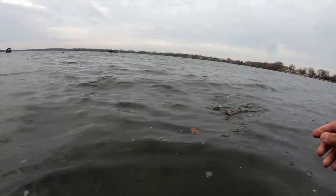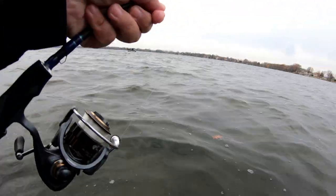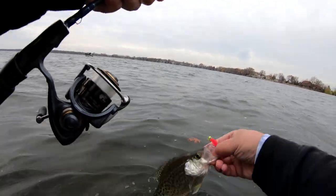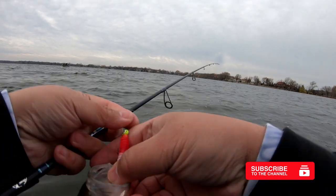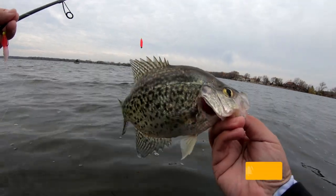Just going to solo reel this one in — hopefully it doesn't come off like the other ones. There we go guys, got the first one in. Look at that, not bad. Let this one go — first one, always let go. Beautiful fish though. Let's catch another one.